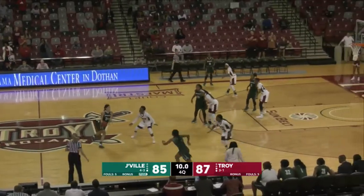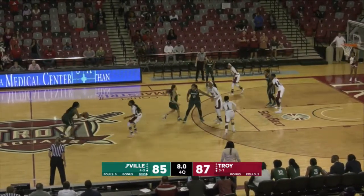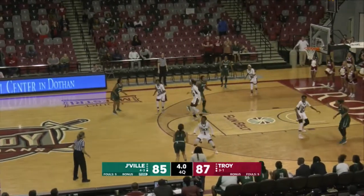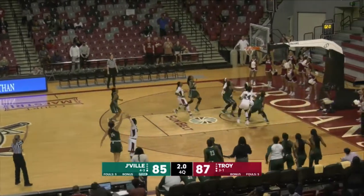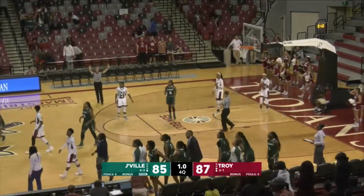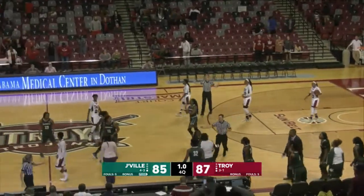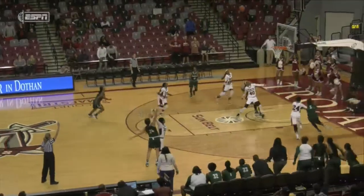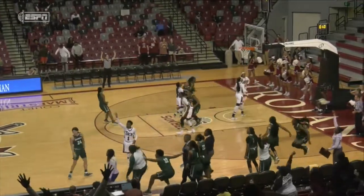Here with the ball is Brown, 10 seconds, down to eight — it's a two-point game. Brown outside the arc, a long three — got it! Brown hit a 25-footer with one second left. Brown gives Jacksonville an 88-87 lead.